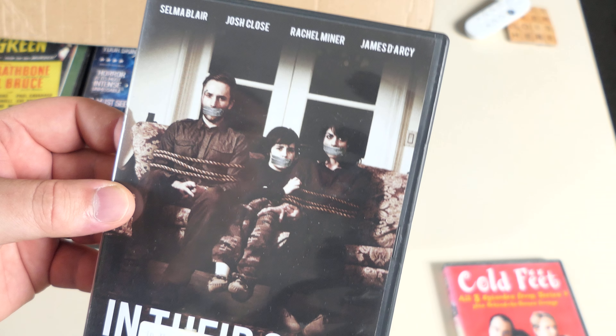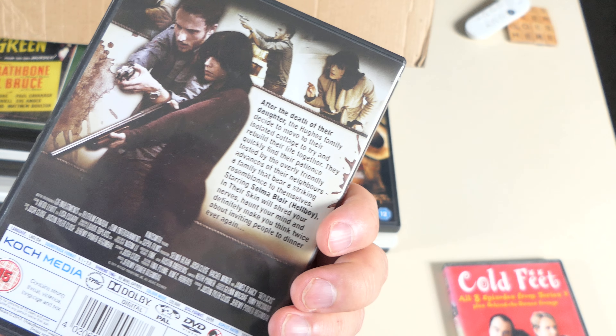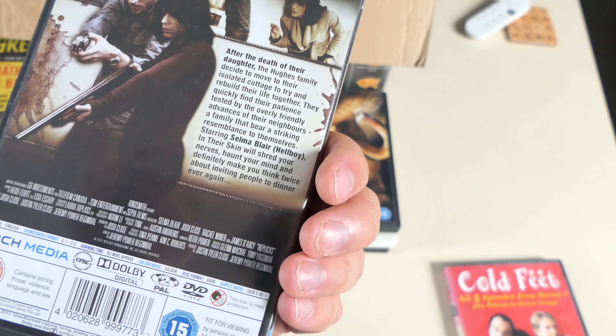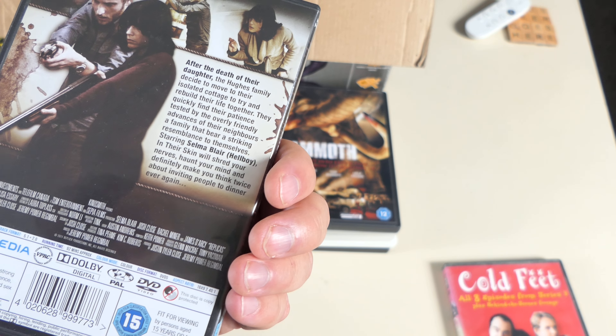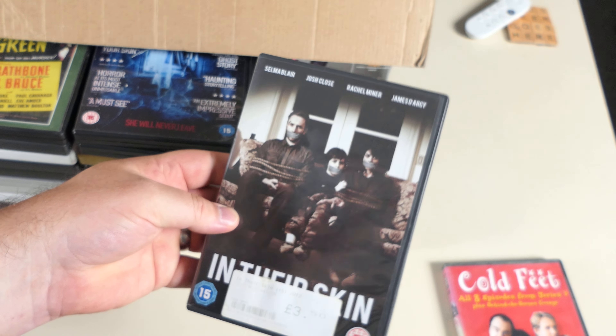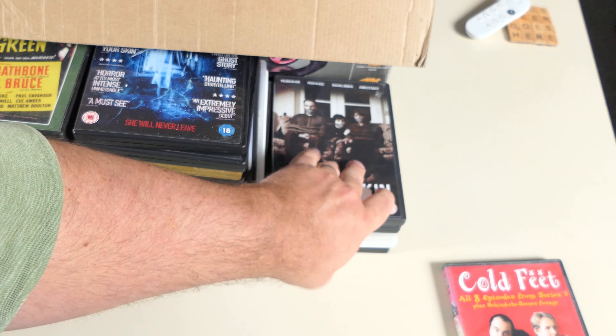Skin — Selma Blair, she's good. Another little thriller — probably an intruder thriller with a big twist at the end that isn't as good as you'd hope. But I'm going to watch that.